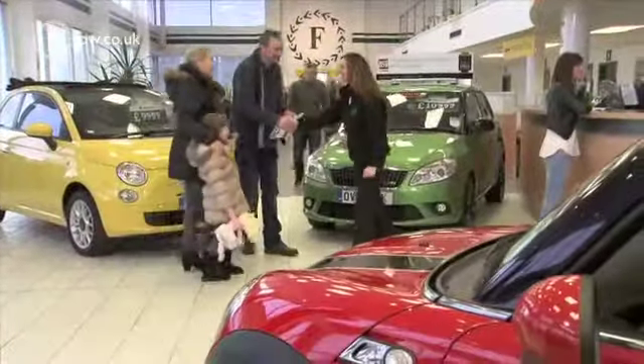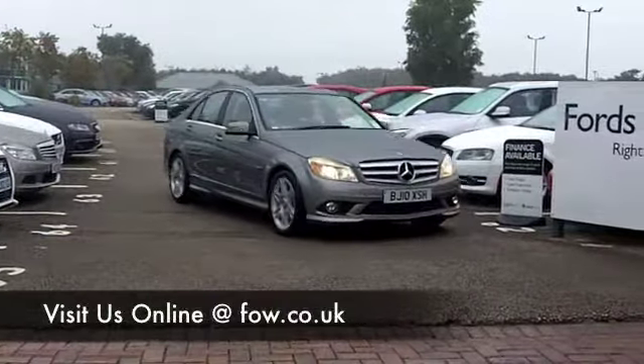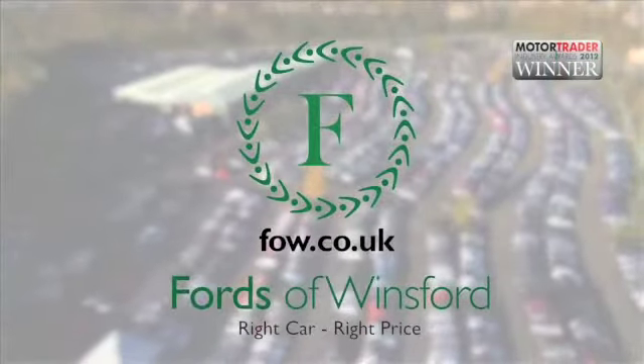Don't forget, you can part exchange with no problem. How about a test drive? Bring your licence with you, it's no problem. Come and discover this great car for yourself at Fords of Winsford.